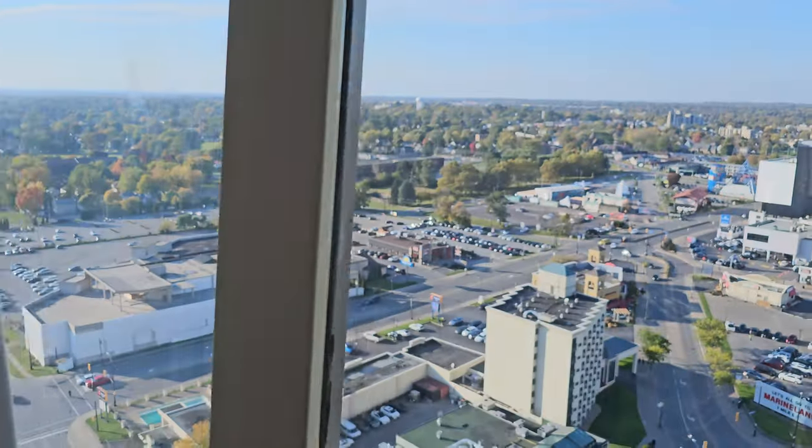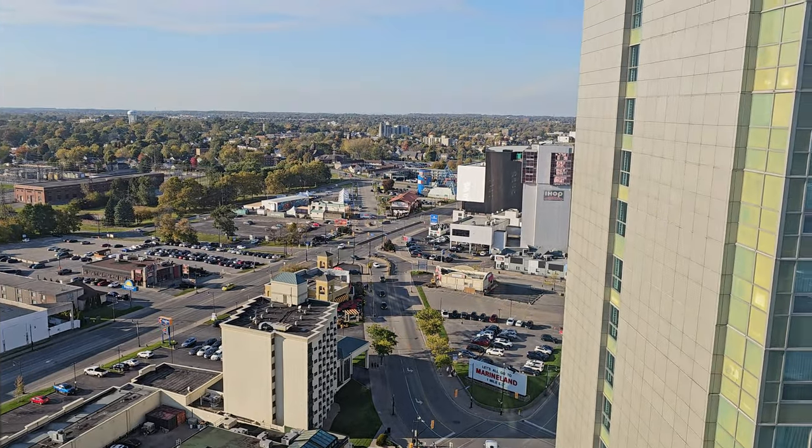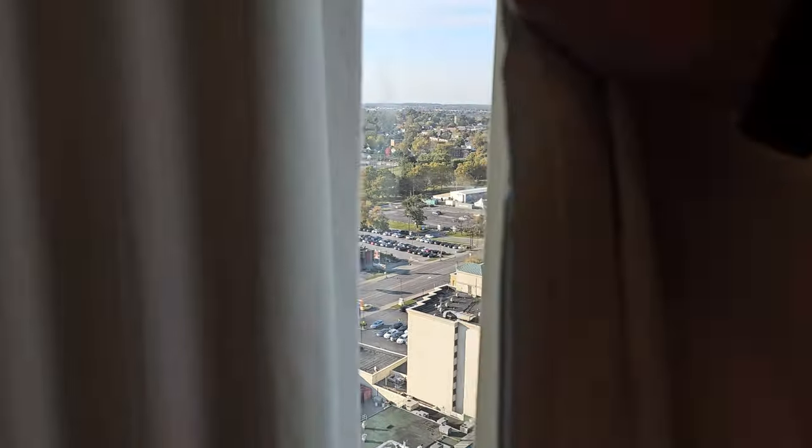And you get a view from the washroom — that's not a bad view there. Although I will be keeping the curtains closed in the bathroom. That is nice. Let's go back out into the room and check out some other details.